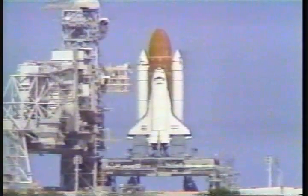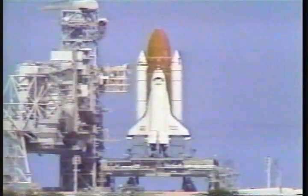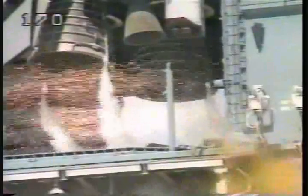T-minus 20. T-minus 15. 11, 10, 9. We have a go for main engine start.